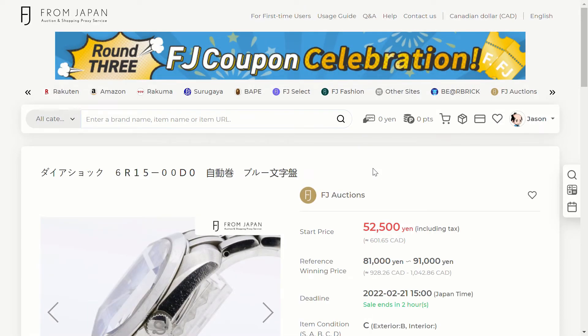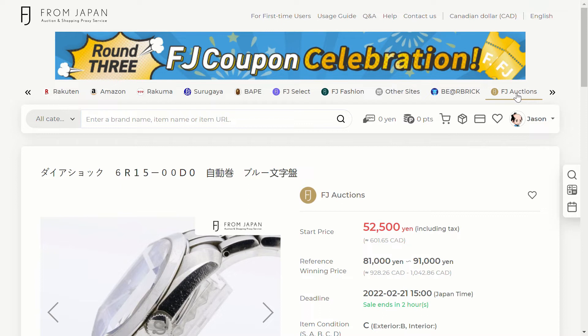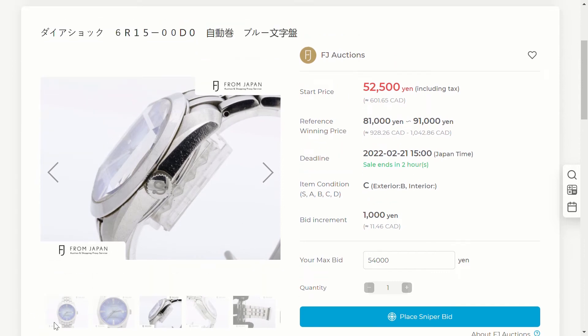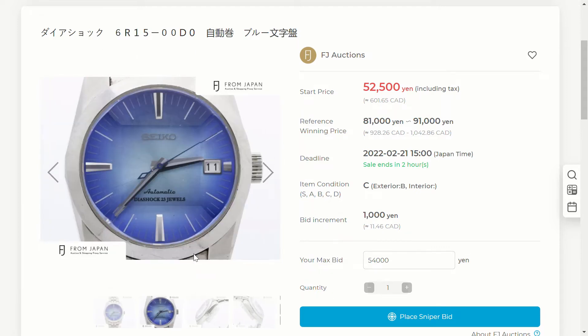Now we're switching to From Japan, which is another proxy shopping service. This time the watches come from FJ Auctions, which is an exclusive service offered by From Japan to some of their members. First up is the SARB 001 — this watch was released in the early 2000s.